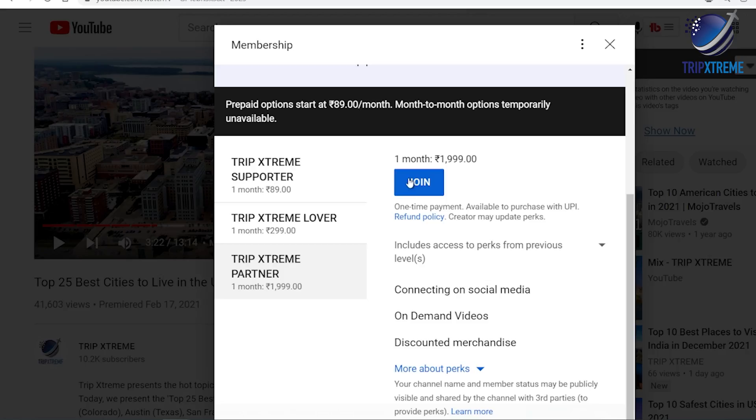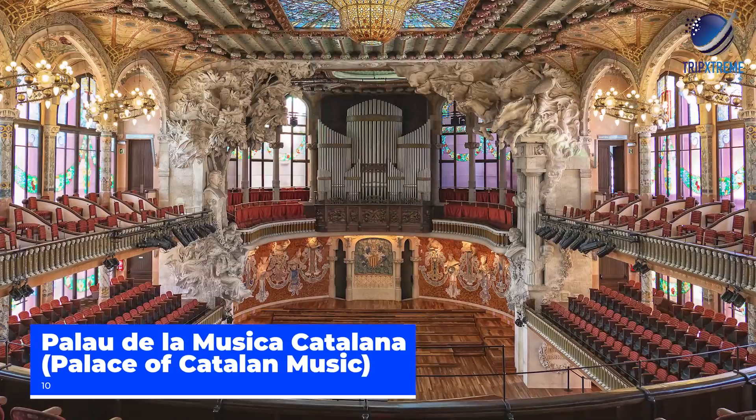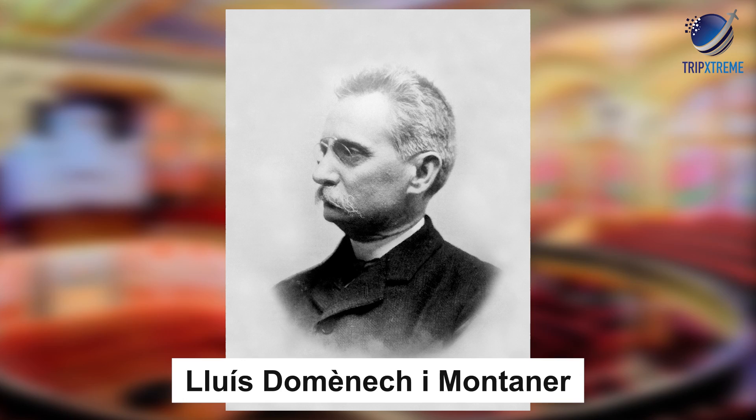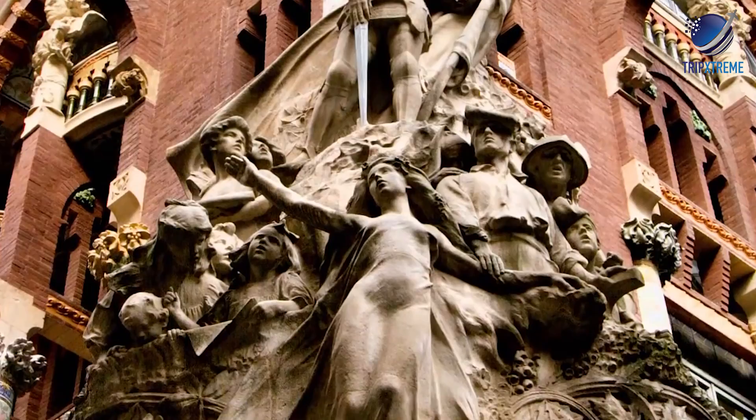At number 10: Palau de la Musica Catalana, or Palace of Catalan Music. Barcelona's Palau de la Musica Catalana is considered to be a masterpiece of Catalan Art Nouveau. Built by architect Luis Domenech y Montaner, the palace earned the title of a UNESCO World Heritage Site for its striking architectural features.